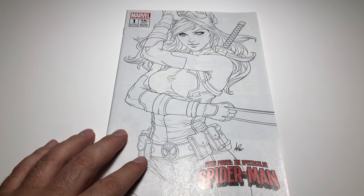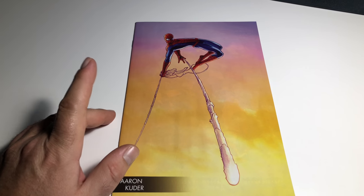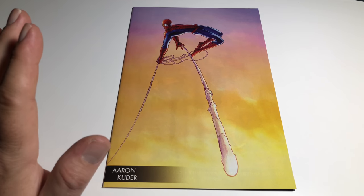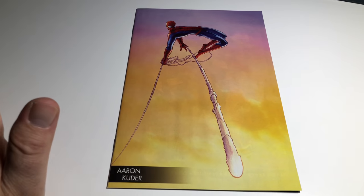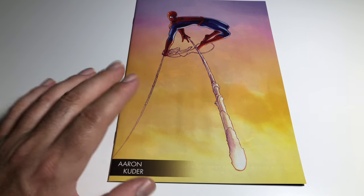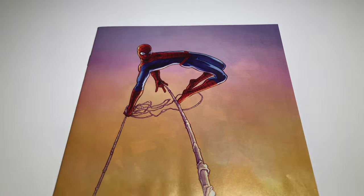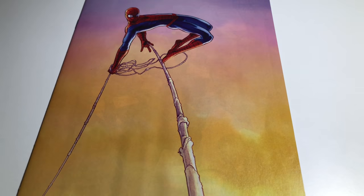Next up we have Amazing Spider-Man 797 — the whole Red Goblin thing. This is the Young Guns variant. I remember when this came out and everyone was freaking out trying to get it. I love the cover, the colors, everything about it. It's a little wavy, but that's okay because it's the ink.